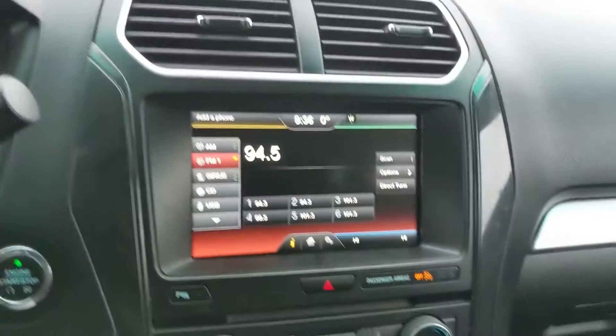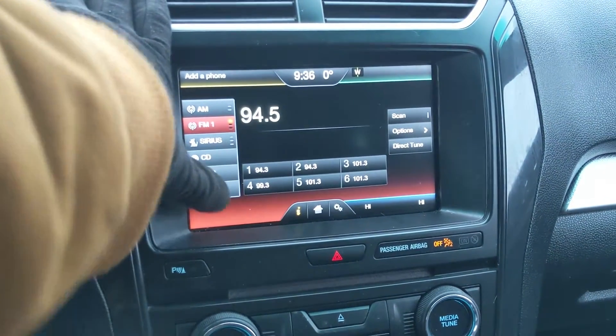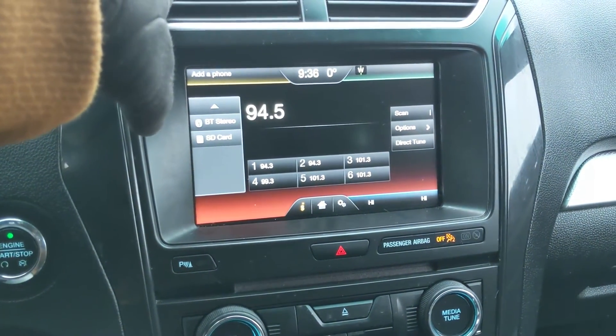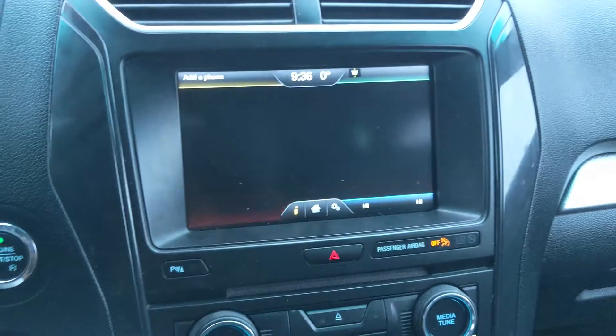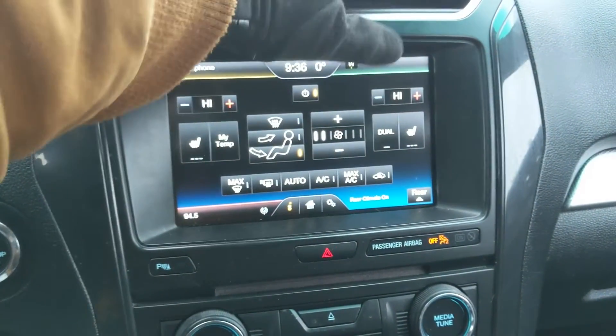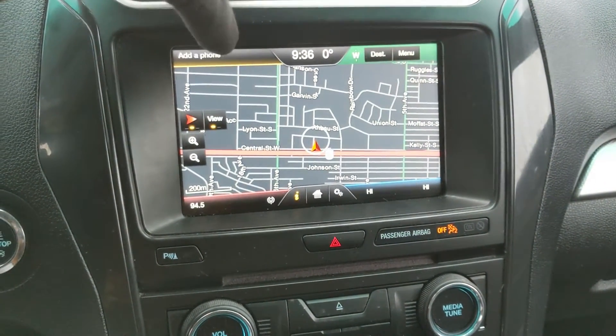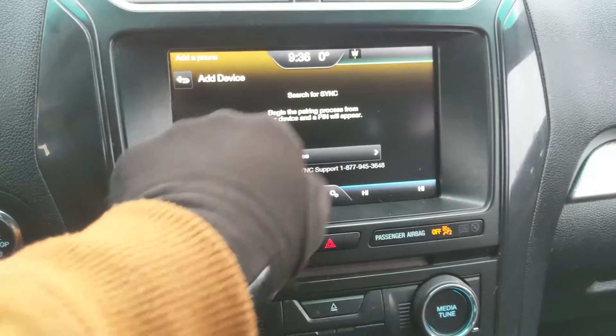Moving on to your center infotainment screen, it is radio, Sirius, CD, USB, Bluetooth, and SD capable — so you have a bunch of options there. In the bottom right you have your digital climate controls with dual zone front climate and heated front seats. In the top right you have your navigation screen, and in the top left you have your Bluetooth phone controls.